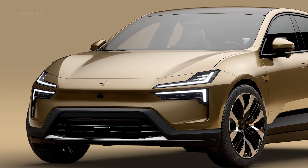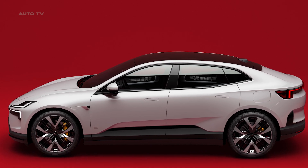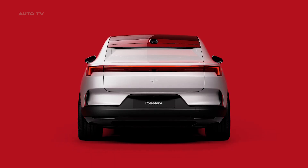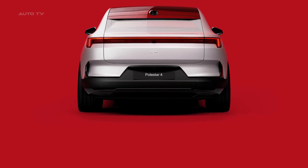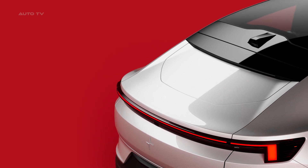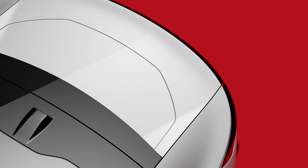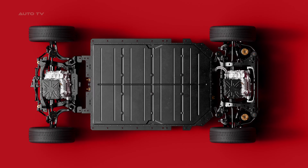Polestar 4 is the brand's fastest production car, with a 0-100 km/h sprint in just 3.8 seconds and a maximum power output of 544 horsepower. Both dual and single motor versions will be available, with single motor versions featuring rear-wheel drive. A 102 kWh battery is fitted to both long-range versions, with a preliminary range target of up to 560 km for the long-range dual motor and up to 600 km for the long-range single motor version.